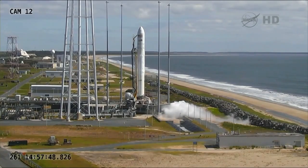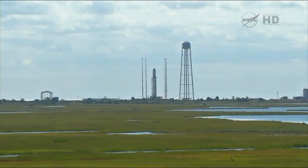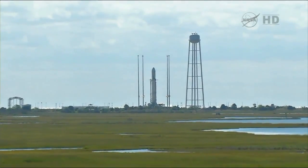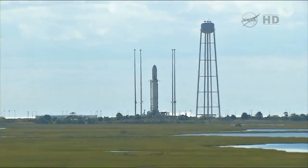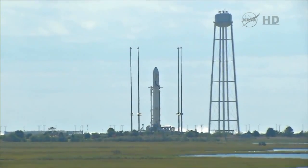T-minus 10 seconds. Standing by for engine ignition. 8, 7, 4, 3, 2, 1, mark.